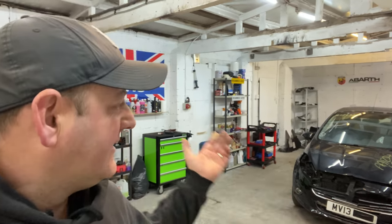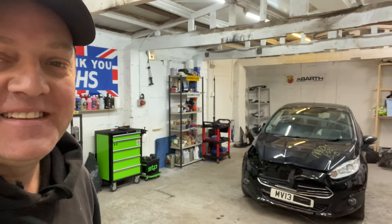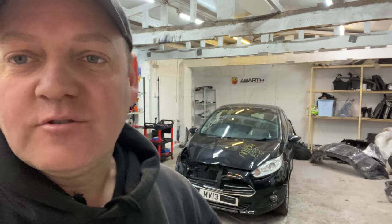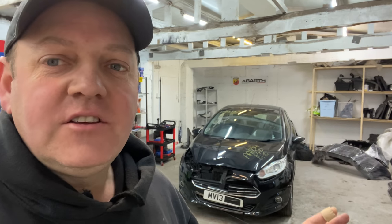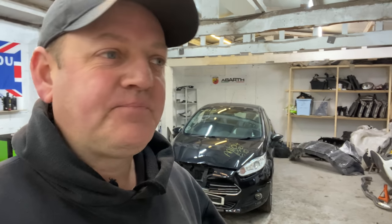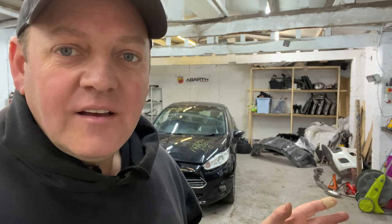Hello, welcome to the channel and welcome back to another video. So yes, we have got Fiestas to work on. I don't know what it is with Fiestas, I'm just attracted to them. I know that they're easy fixes, the parts are cheap to get and they're everywhere. And I know that they go and sell so quick, so it's a no-brainer for me really.